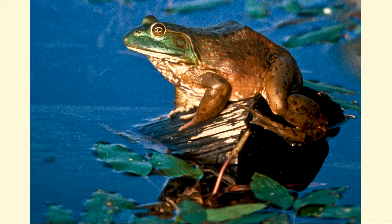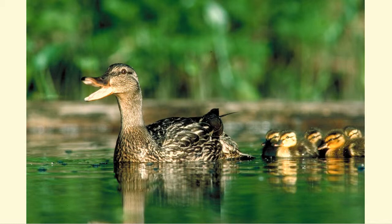The frog's long spring-like legs and the turtle's shell help them escape predators. Ducks have spoon-like flattened bills that make it easy for them to strain seeds and invertebrates from shallow water.